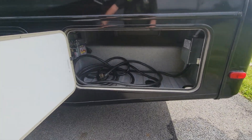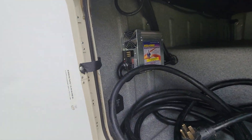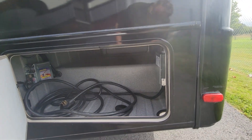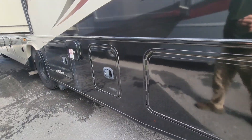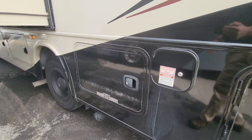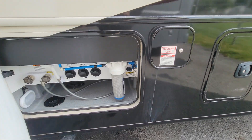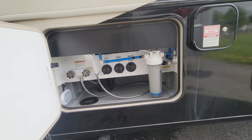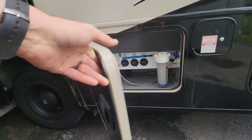It's a 50-amp power system with an automatic switchover from shore power. There's a gas supply here, and all your water hookups are in one convenient spot. It also has a household water filtration system — nice and clean in there.